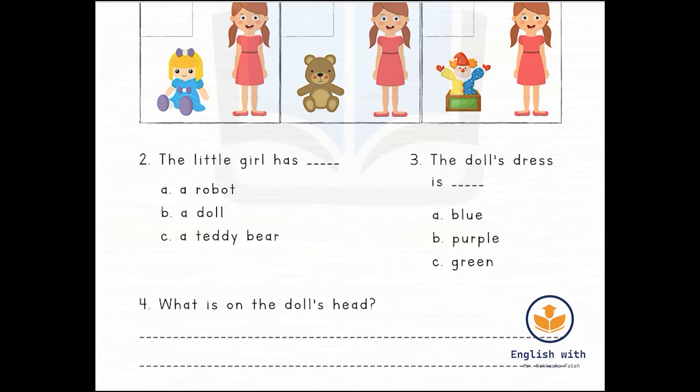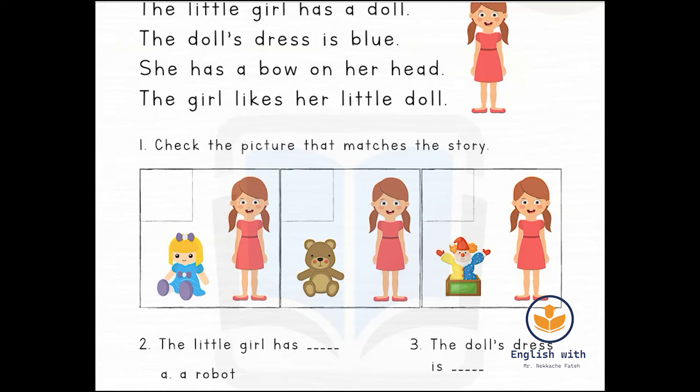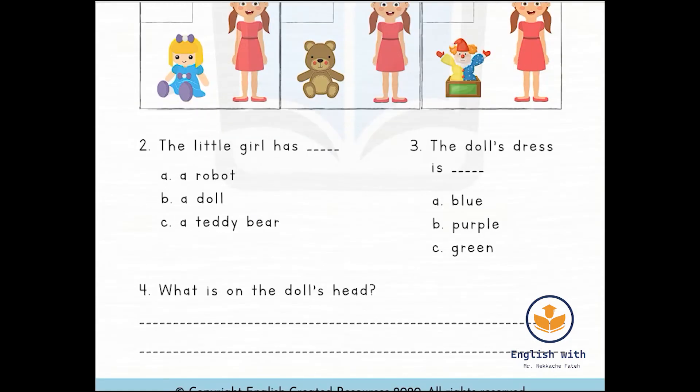Question number three: 'The doll's dress is ___.' Options: A — blue, B — purple, C — green. Let's read the text again: the doll's dress is blue. So the answer is A. The doll's dress is blue.